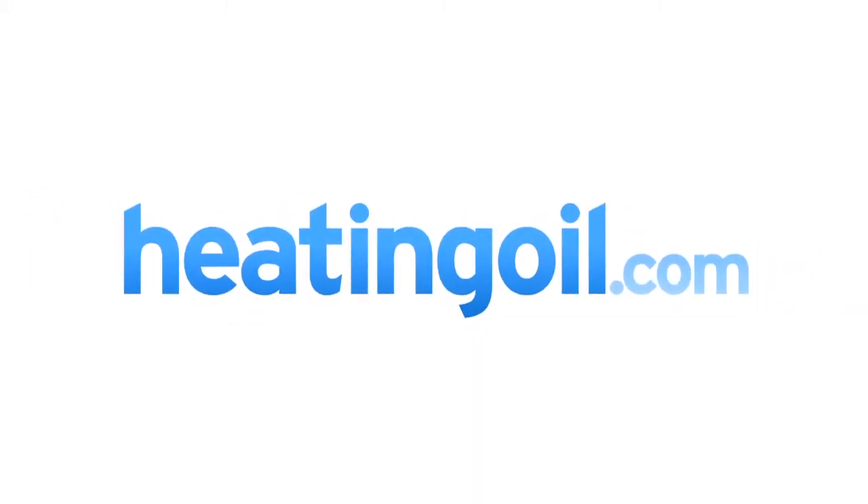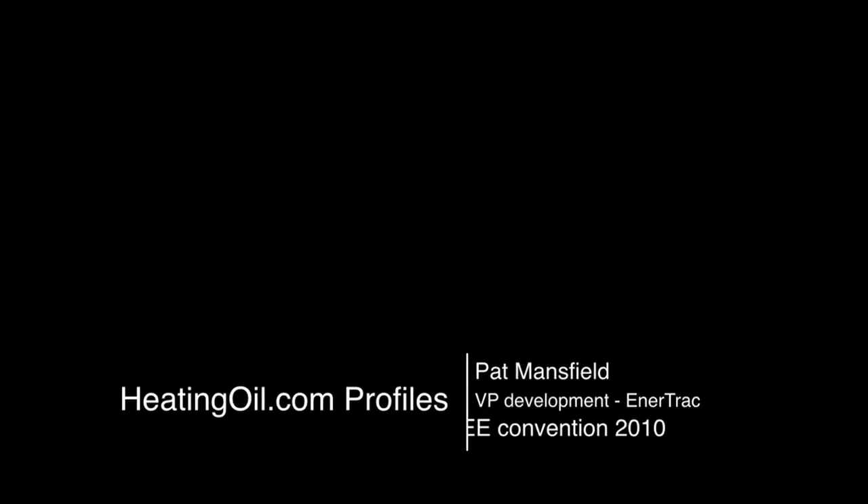My name is Pat Mansfield, and the name of our company is Enertrack. Enertrack is into tank monitoring. Historically, tank monitorings have been expensive devices, typically in the $200 to $300 range, that people would put on their tanks to know when to go fill the tanks.